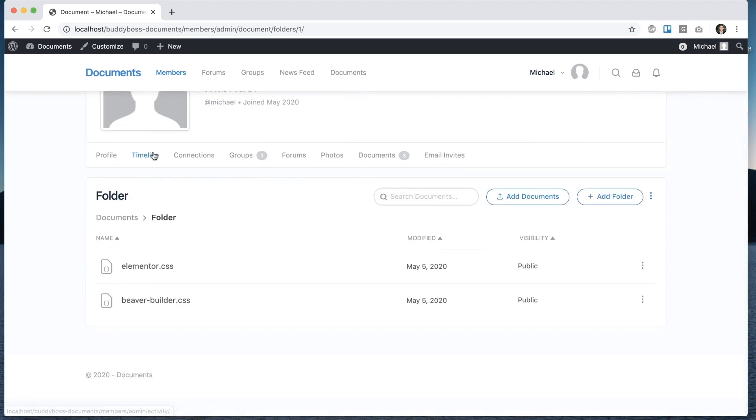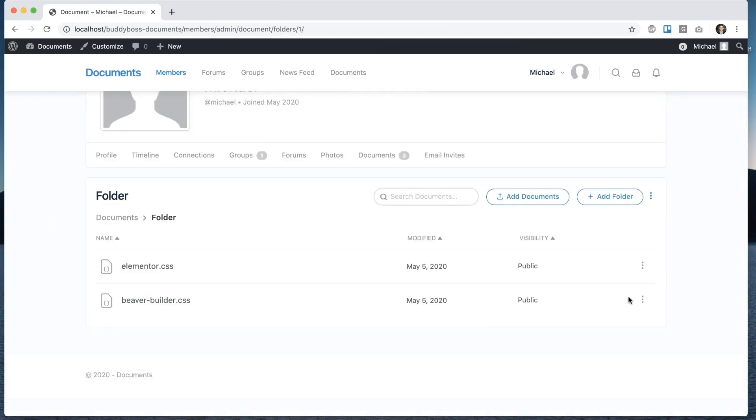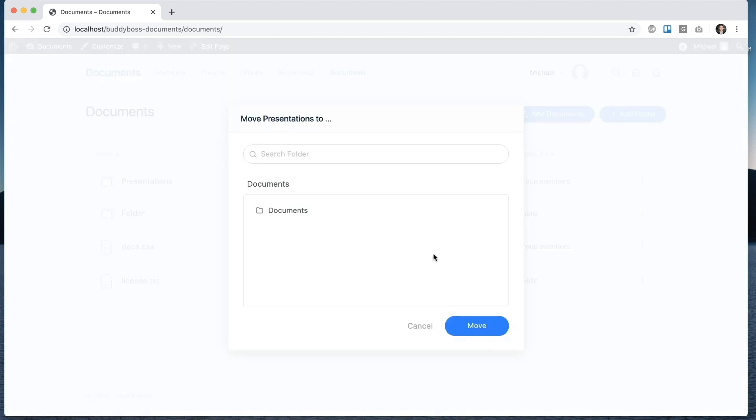In your profile and in groups, you'll have a Documents tab in which you can organize your documents into folders, rename them, or delete them — similar to how you would do it in a tool like Dropbox. You'll also have a central document repository accessible to all users, in which users can see documents depending on the privacy settings of each document.